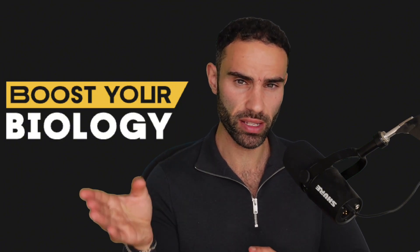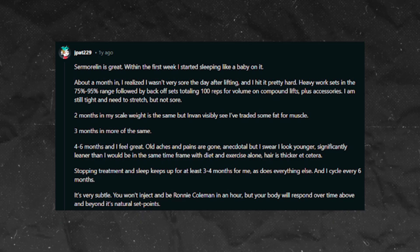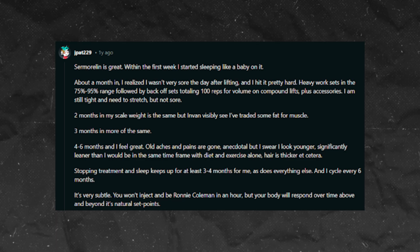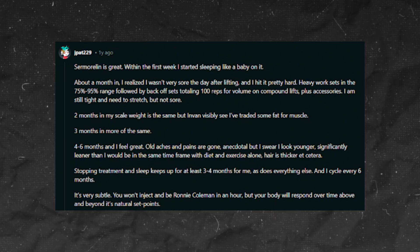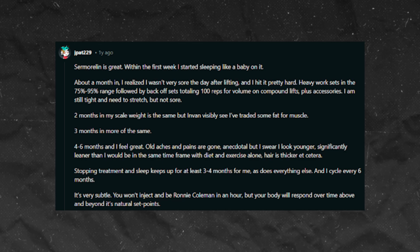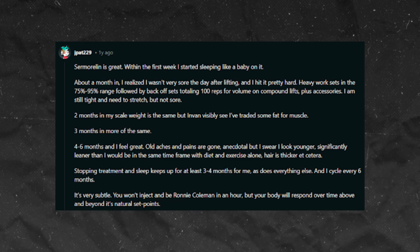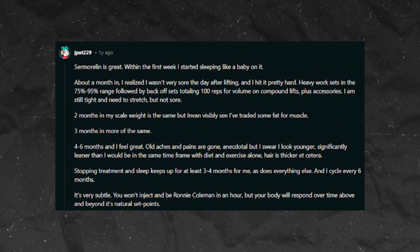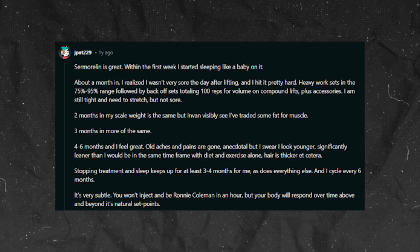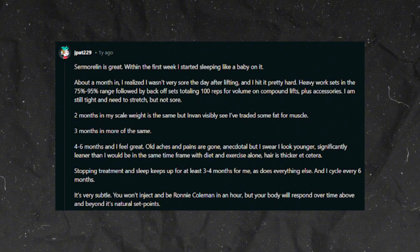Here is one experience report from someone who used sermorelin. They said: 'Sermorelin is great. Within the first week I started sleeping like a baby. About a month in, I realized I wasn't very sore the day after lifting heavy work sets in the 75% to 95% range, followed by back-off sets totaling 100 reps for volume on compound lifts plus accessories. Two months in, my scale weight is the same but I can visibly see I've traded some fat for muscle. Three months in, more of the same. Four to six months in and I feel great — old aches and pains are gone. I look younger, significantly leaner than I would be with diet and exercise alone, and my hair is thicker. Stopping treatment, sleep keeps up for at least three to four months, as does everything else, and I cycle every six months. It's very subtle — you won't inject and be Ronnie Coleman in an hour, but your body will respond over time above and beyond its natural set points.'